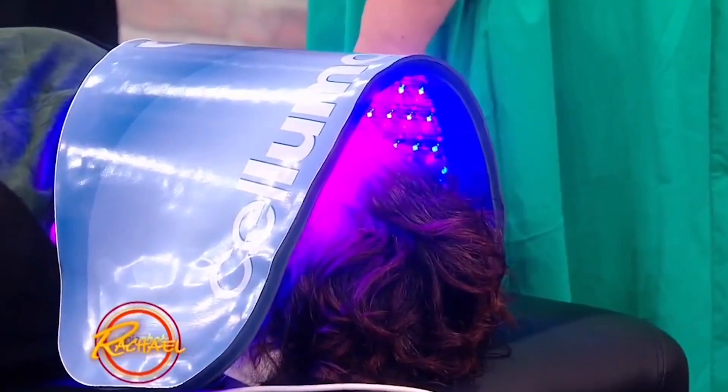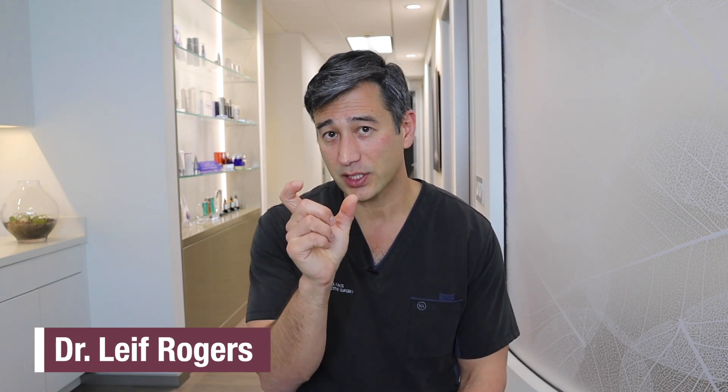Saluma Light Therapy is near infrared light therapy, and it also has blue light in it too. It uses wavelengths in the 600 nanometer and 800 nanometer region.